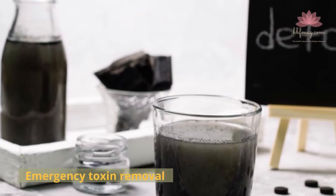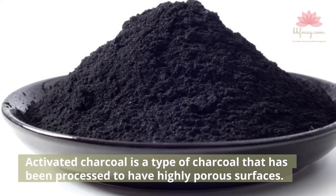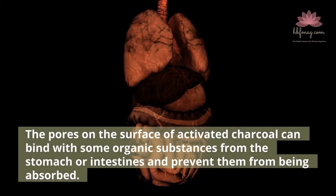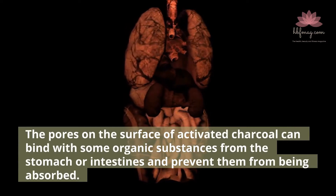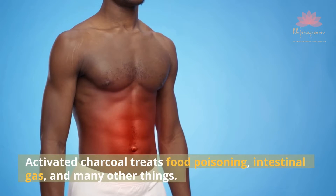Emergency Toxin Removal. Activated charcoal is a type of charcoal that has been processed to have highly porous surfaces. The pores on the surface of activated charcoal can bind with some organic substances from the stomach or intestines and prevent them from being absorbed. Activated charcoal treats food poisoning, intestinal gas, and many other things.